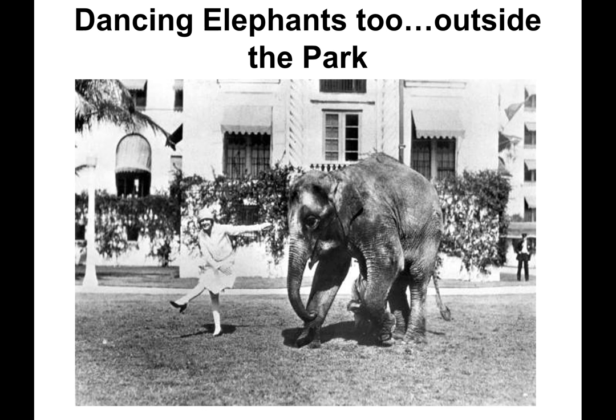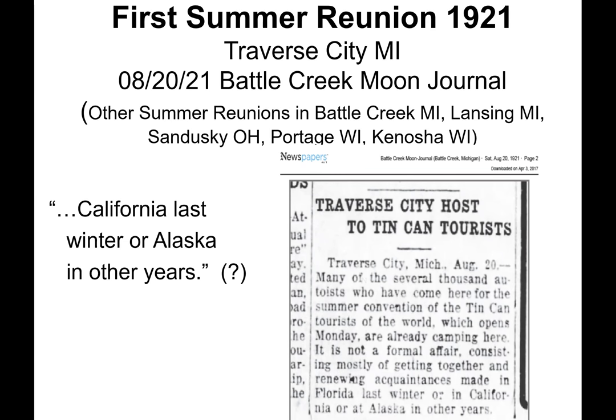If you wanted to dance with elephants, you could do that too, but outside the park. Not merely content with Florida conventions, canners expanded the fun to summer reunions. The first was held in 1921 at Traverse City, Michigan, an already famous vacation area.